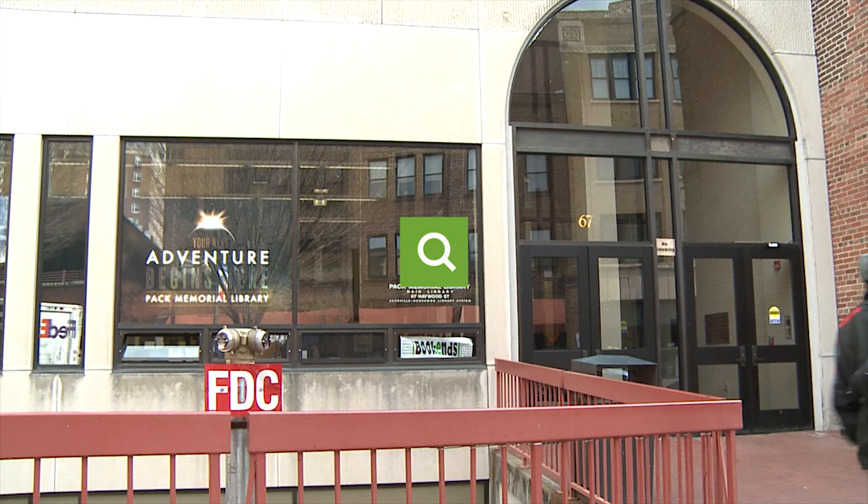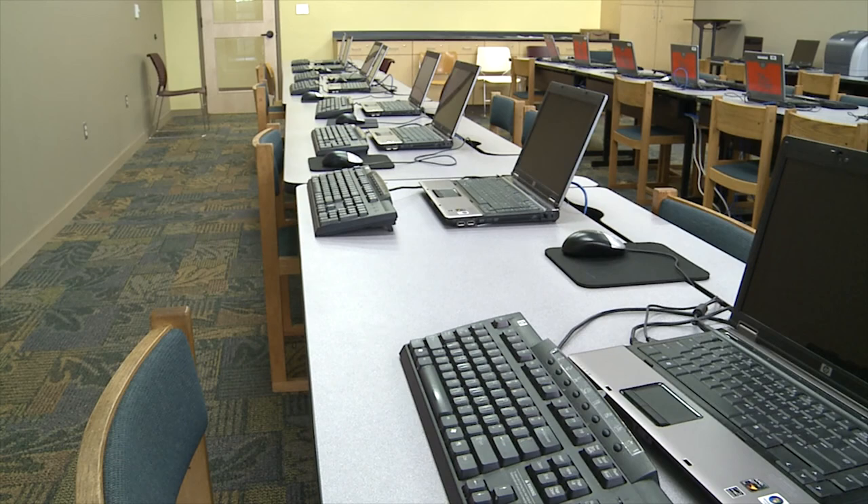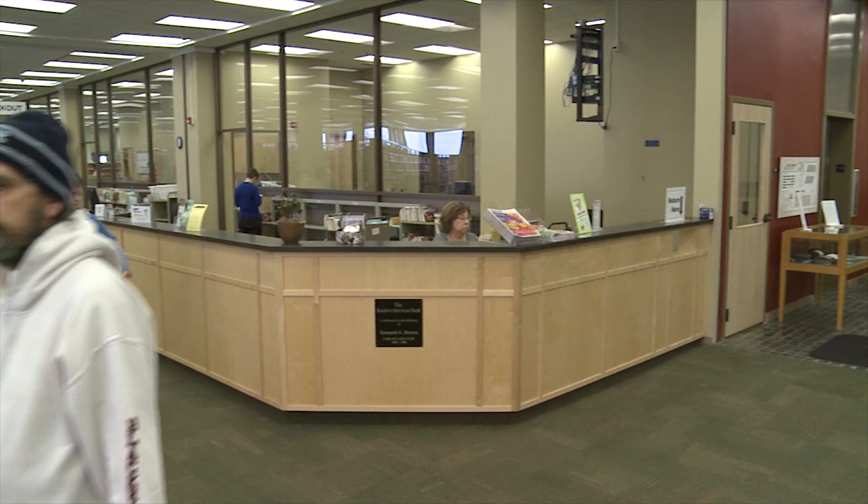Pack Library, as it stands now since its renovation in 2012, consists of 56,000 square feet and has over 150,000 items available for perusal or free checkout. It also features internet access, free Wi-Fi, word processing, and photocopy services.